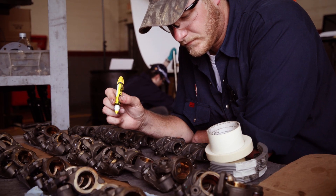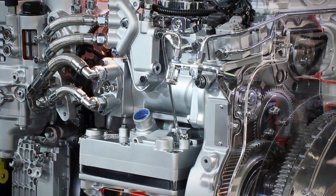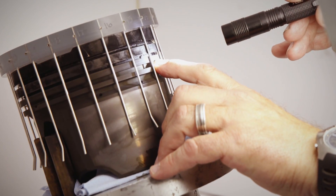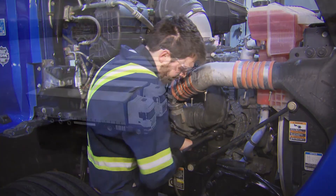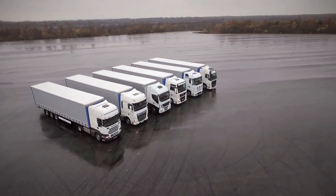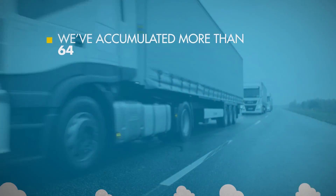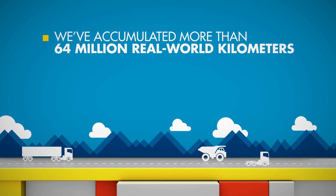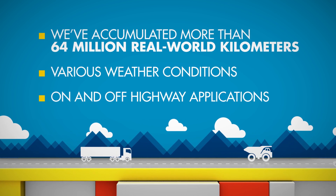These tests are designed to ensure the new oils will protect engine parts that operate under the rigors of advanced engine technologies. At Shell, we're leading the industry with innovative technology that addresses the challenge. Not only do we conduct our own extensive lab and bench testing, but we emphasise field trials to prove our oil will perform best where it counts, on the road. We've tested low viscosity CK4 category oils extensively, accumulating more than 64 million real-world kilometres in a variety of weather and driving conditions, and in many different on and off highway applications.